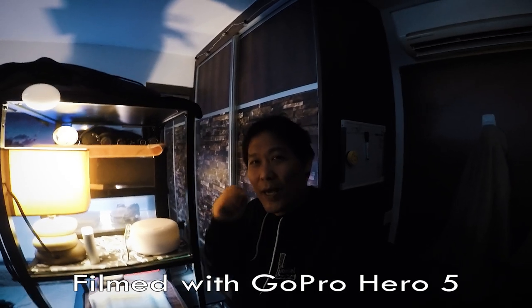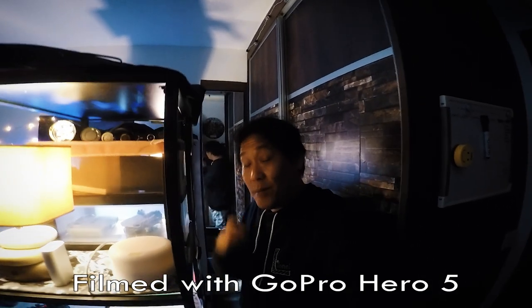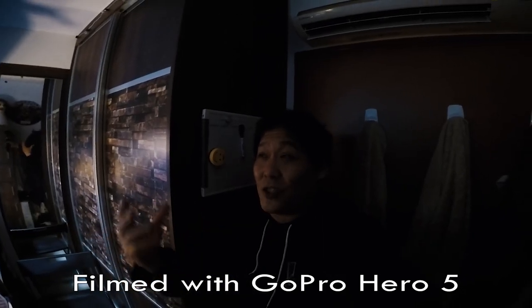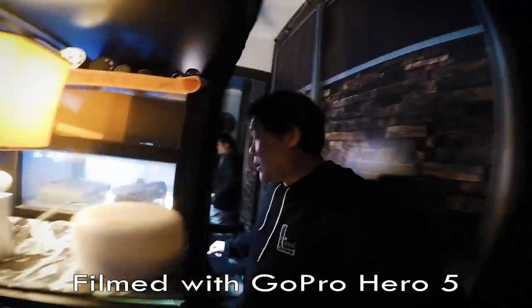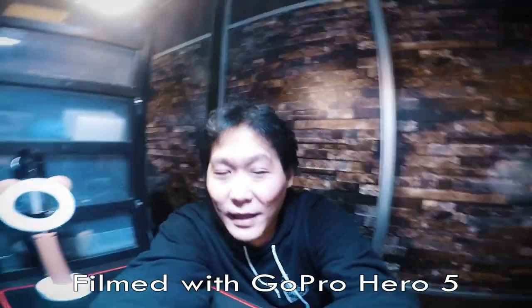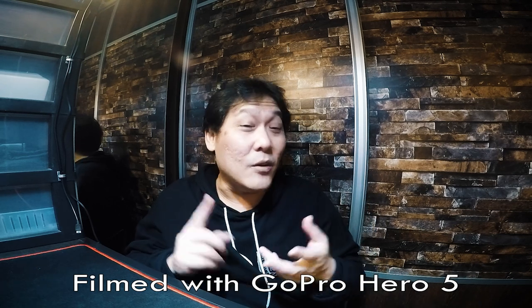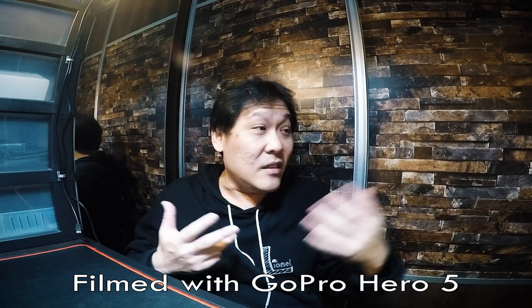The GoPro was my first ever vlogging camera. This is the GoPro Hero 5, which is a newer version. When I first started, I was using the GoPro Hero 3 Session — the cube one — which I eventually gave to Shaq. Here is GoPro Hero 5 footage, and the original Session was even worse. As you can see, it struggles with low light. When you're in a well-lit studio, it looks fine. One thing good about the GoPro is that it's very versatile — you can use it underwater, in rain, no problem. It's small and tiny, and you can take it anywhere.